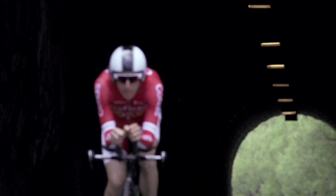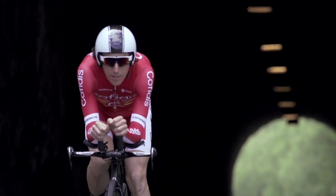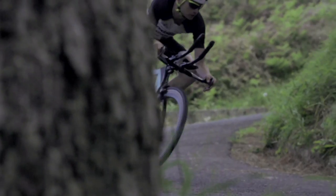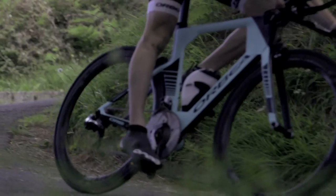Ordu may be best known as a record-breaking triathlon bike, but just in case 180km time-trials aren't your thing, this Ordu was painstakingly shaped to comply with UCI regulations so that road racers can exploit the performance of Ordu without compromise.